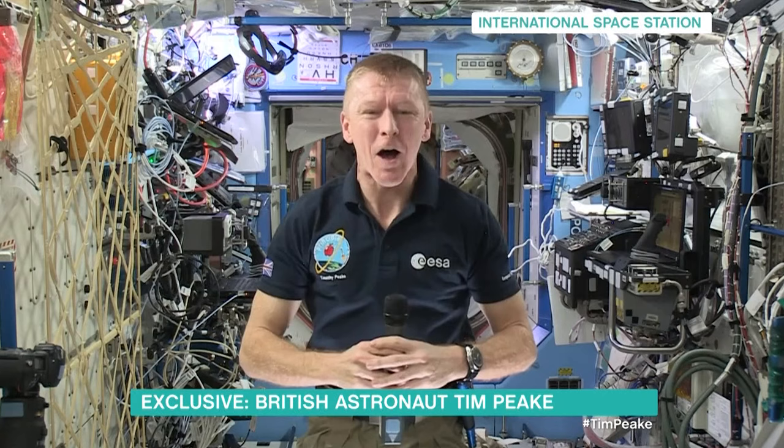How are you getting used to life in space? We hear the first 24 hours are particularly tough just getting adjusted to things. That's right. When you first come into space, your body has to kind of switch off the vestibular system. It's getting all these weird signals from the inner ear with all the fluid in microgravity. And once your body works that out, and it takes about 24 hours, you feel absolutely fine.